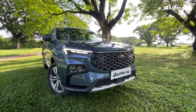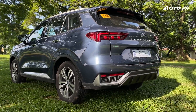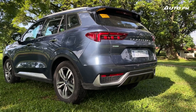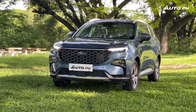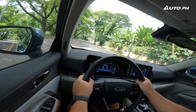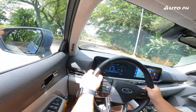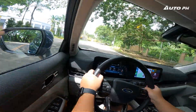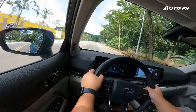The Ford Territory Titanium X may be priced much more than the Titanium, but I say this is very much worth it. With value for money, the same comfortable and fun driving experience, plus class-leading features which are all present, Ford has here yet another winner — the Ford Territory Titanium X.